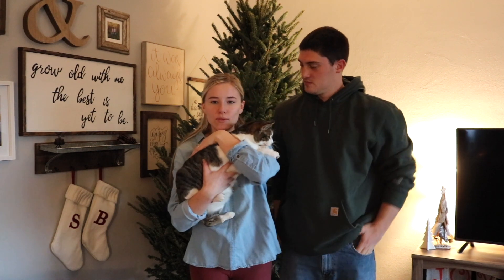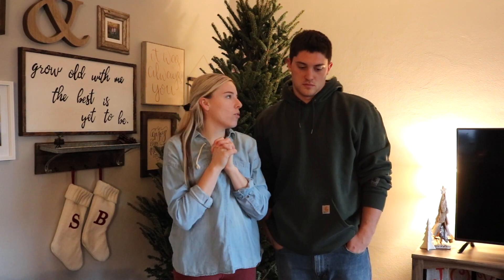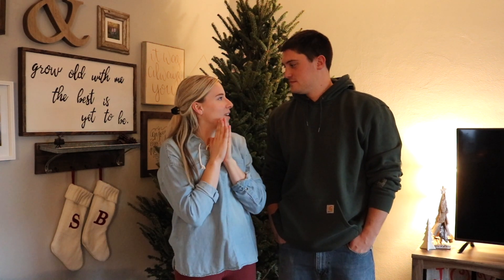We're excited — we get a real tree every year. It's our favorite thing to do, to decorate our tree, and we have a lot of sentimental ornaments that mean a lot. So we're going to take you along and do a little time lapse. Let's do it.